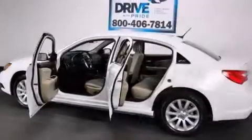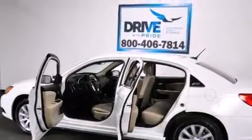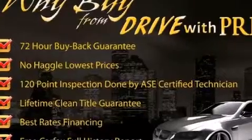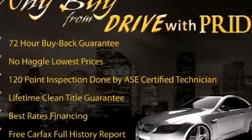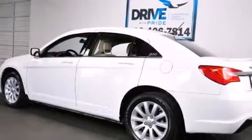Its top features include traction control and stability control systems, LED headlights, aluminum wheels, and a tire pressure monitoring system. The following features are also included.